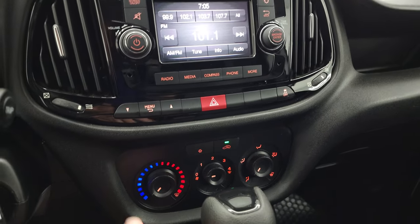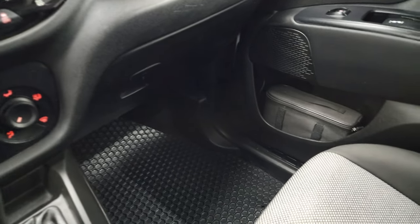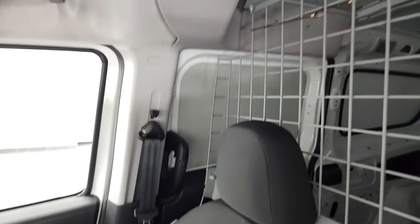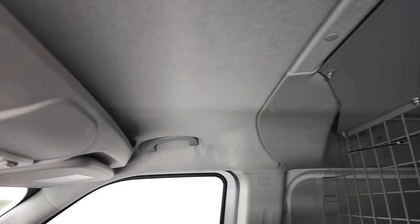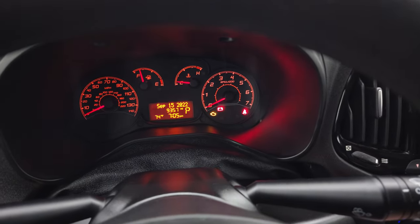You do get stability control, climate controls, AUX and USB jack, and the 9-speed automatic transmission. Passenger side floor mat and seat are in excellent condition as well. The headliner is in nice shape, and you do get map lights up there.